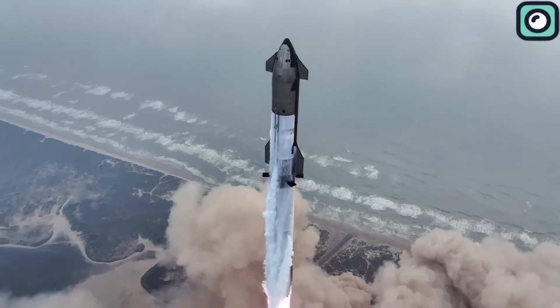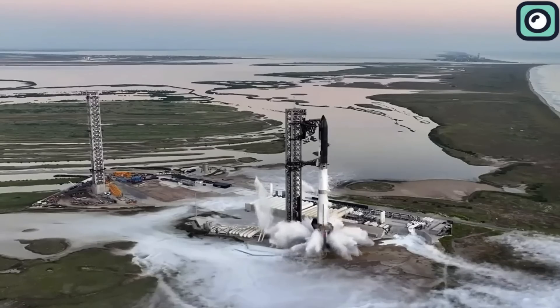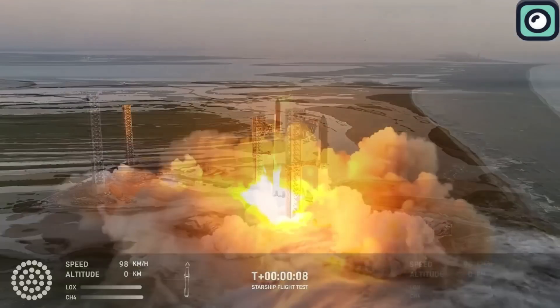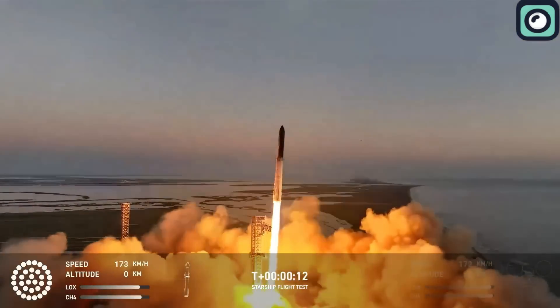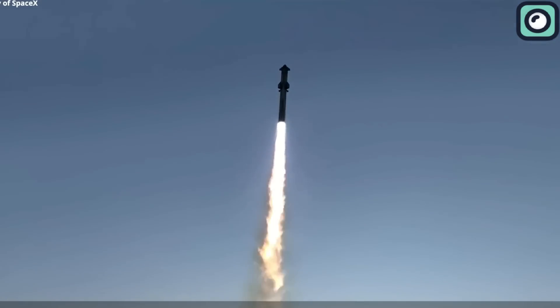During the launch of Flight 5 on October 13, 2024, the super-heavy booster B-12 ignited its 33 Raptor engines, unleashing a massive amount of heat and force as it lifted the Starship into the sky.